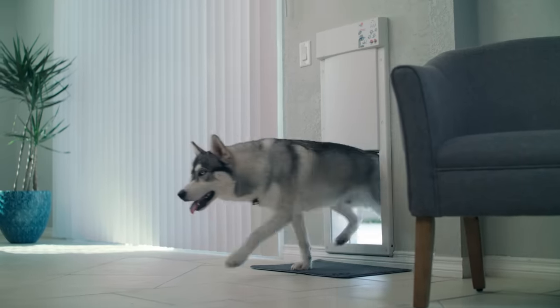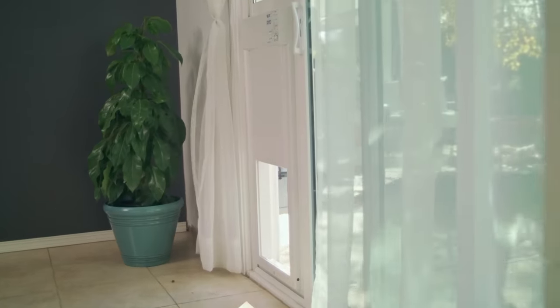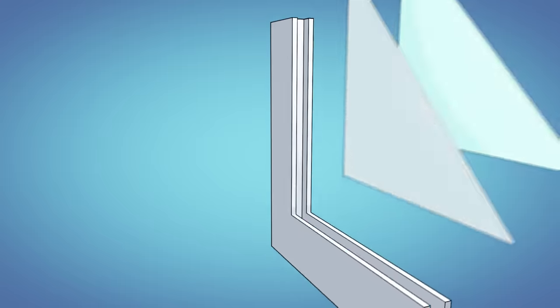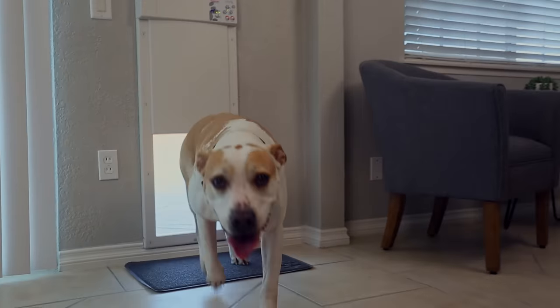The best pet door on earth just got even better. Only Power Pet Doors are pet-activated, safe and secure, weather resistant, energy efficient, and keep out stray animals. And now with Wi-Fi control.